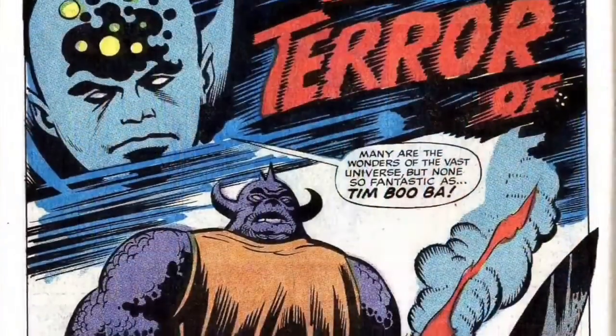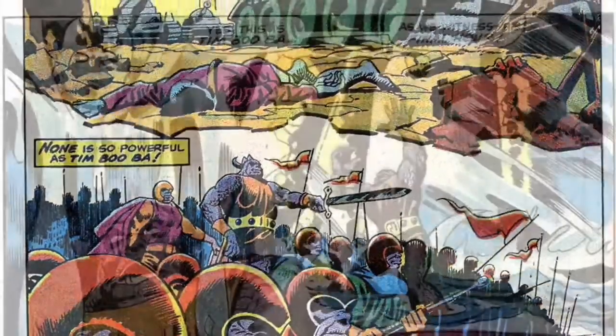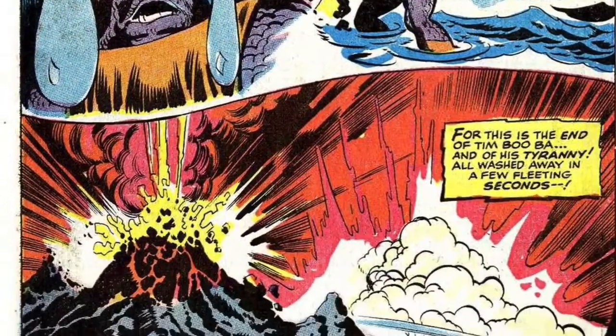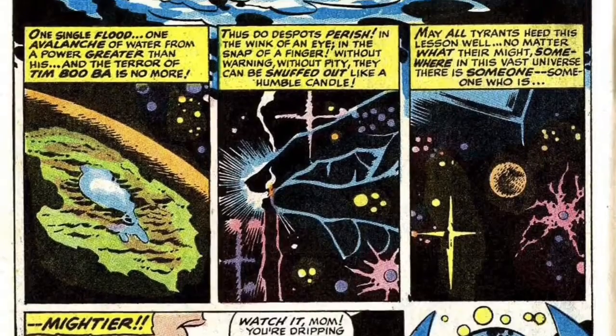Furthermore, the Tales of the Watcher backup story is entitled 'The Terror of Timbuba' and it is about an alien warlord of the same name who is the master of all he surveys. He is eventually wiped out by a torrential flood when an Earth boy's mother drips water on the small-scale model that is actually Timbuba's home planet.